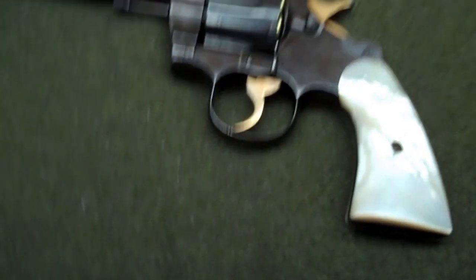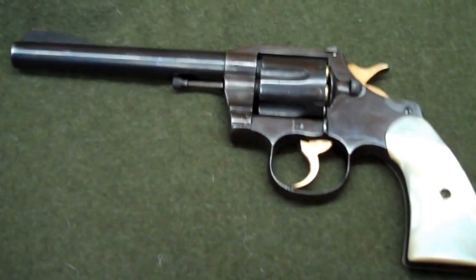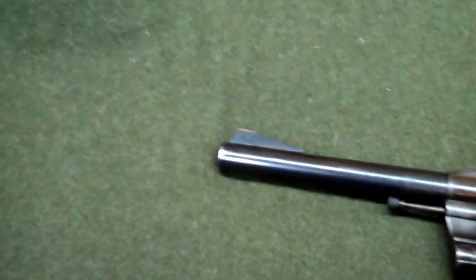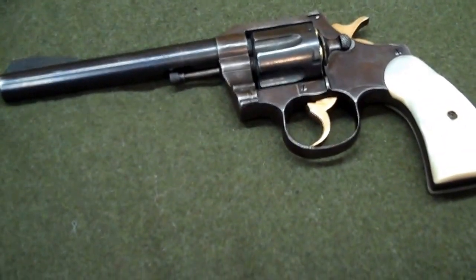I'm guessing that Buck is probably deceased now — he probably passed away, otherwise why would you sell this gun if you had it in your collection? But it's a really sweet shooter, very accurate, with an adjustable rear sight. It's just a nice gun, very nice.